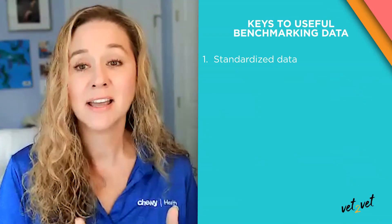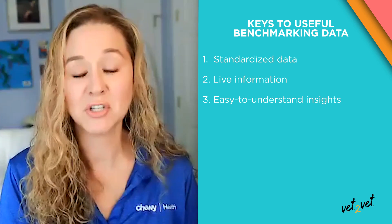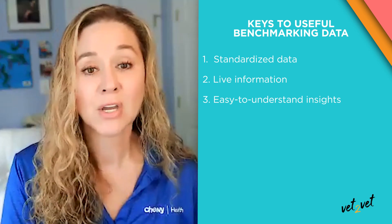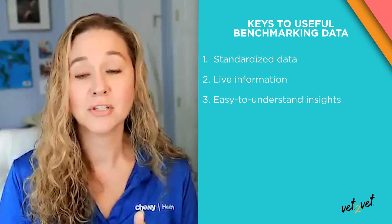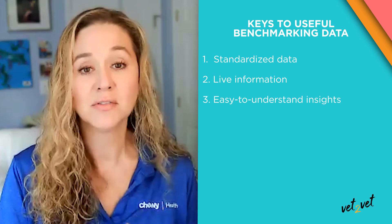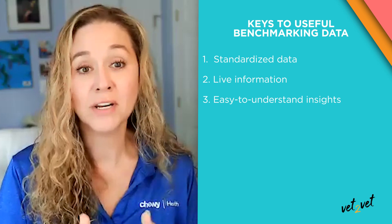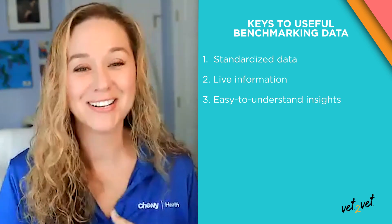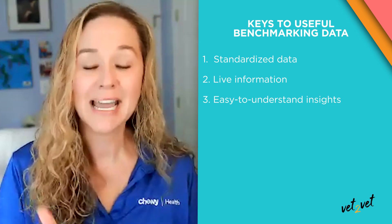There are more digitized versions of these benchmarking platforms where your practice might be uploading spreadsheets, or if it does connect to the PMS system, it could be delivered slower instead of daily, like most practices would really need. A digital platform should allow practices to see exactly where they stand compared to their peers with easy-to-understand reports that provide the information they actually need when they need it. Not all benchmarking insights are created equal. We've found there are a few essential factors: one is standardized data, two is live information, and three is truly easy-to-understand insights. With Benchmarking Plus, we use proprietary software to transform data behind the scenes to ensure insights are unified, normalized, and accurate — comparing, if you will, cats to cats and apples to apples rather than cats to dogs, leading to more accurate insights and better business and medical decisions for your practice.